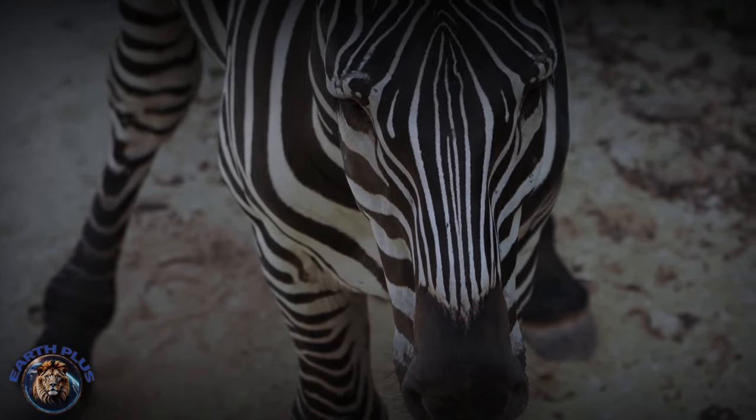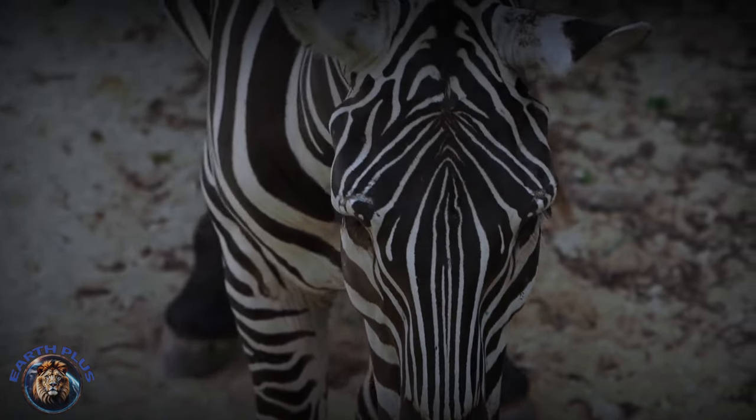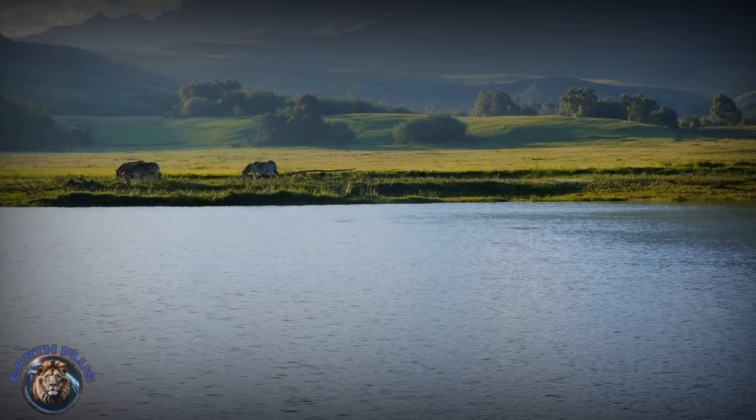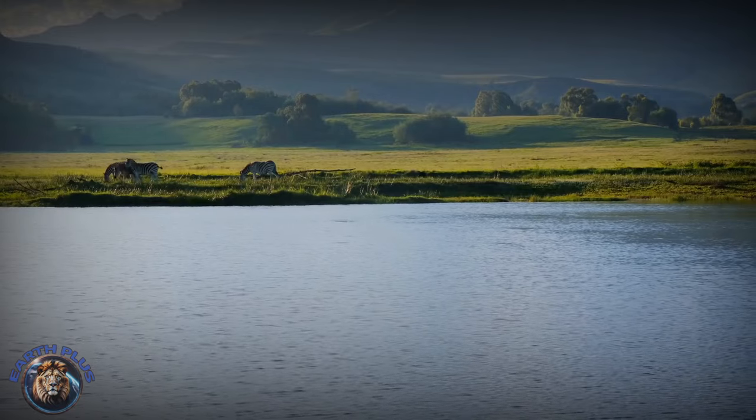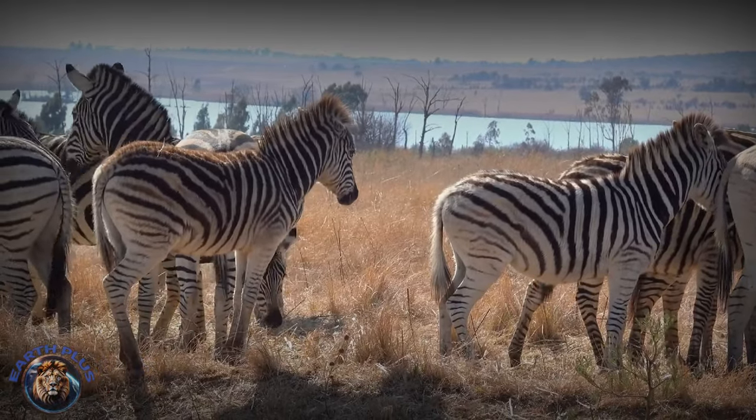Pigment cells on their skin started clustering into concentrated spots intermixed with white hair. These spotted proto-zebras then ventured from North America into Eurasia, crossing the narrow land bridge linking continents while pursuing lush vegetation.